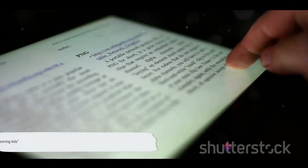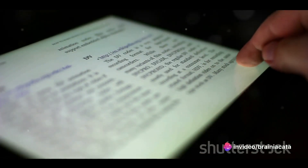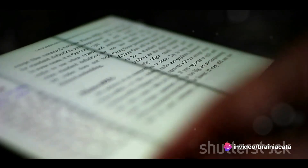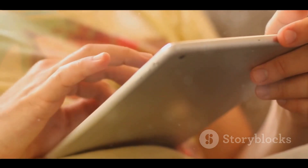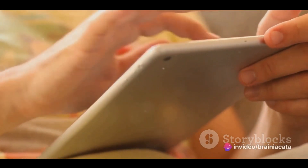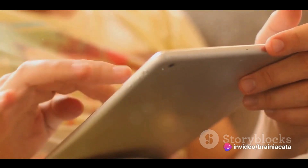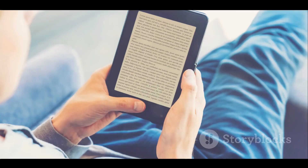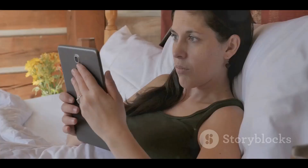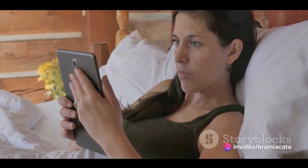We can't forget about gadgets that aid in learning. First up, we have e-readers — a bookworm's best friend. They're lightweight, portable, and can store thousands of books in one device. Many of them also come with built-in dictionaries, which can be a great tool for expanding your vocabulary while you read. The adjustable backlight and text size features make reading comfortable for all, even in the dark or for those with vision problems. However, some may argue that nothing can replace the feel of a physical book in your hands.